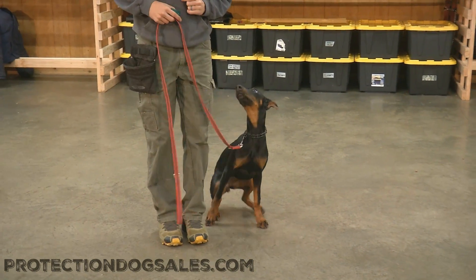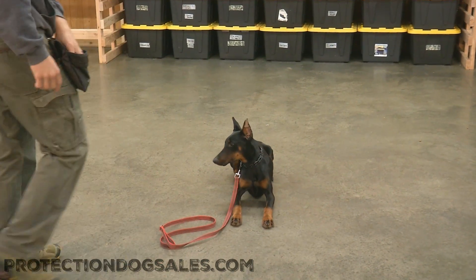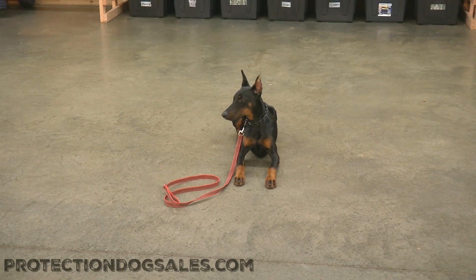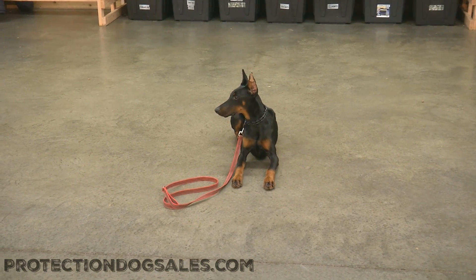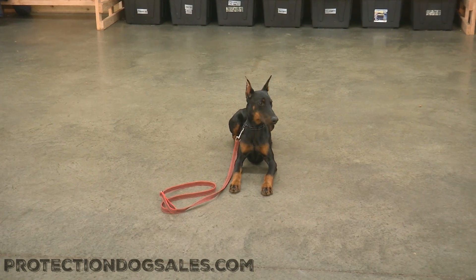Seven is already locking down that focus. The leash etiquette's looking wonderful. You saw Daniel showing off with that 360 to the left, the yielding coming along very nicely. Seven of nine at Protection Dog Sales — hope you enjoyed that video. And remember, Protection Dog Sales is powered by Julius Canine.